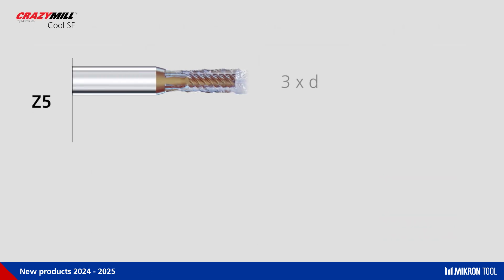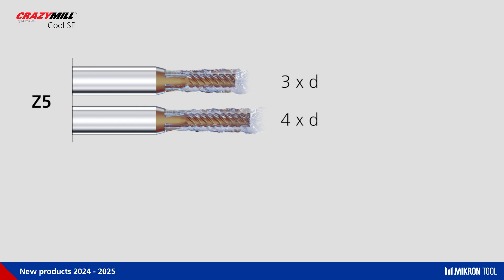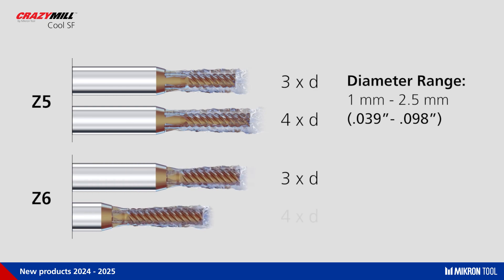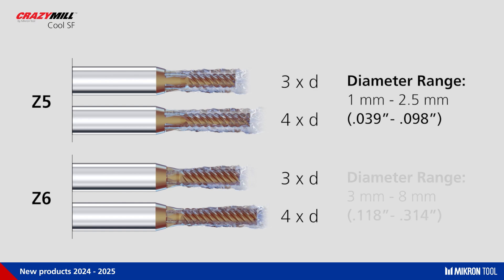The Crazy Mill Cool SF is available with 5 cutting edges in cutting lengths of 3 and 4 times diameter, in a diameter range from 1 to 2.5mm. It is also available with 6 cutting edges in the same cutting lengths of 3 and 4 times diameter, in a diameter range from 3 to 8mm.